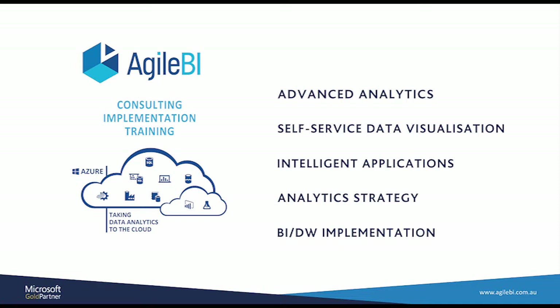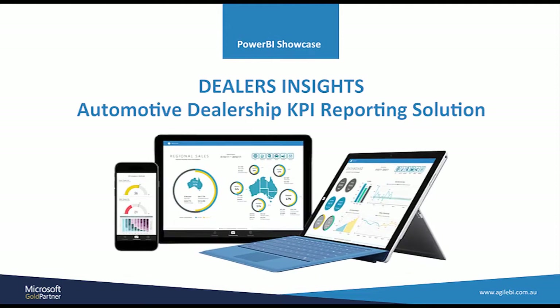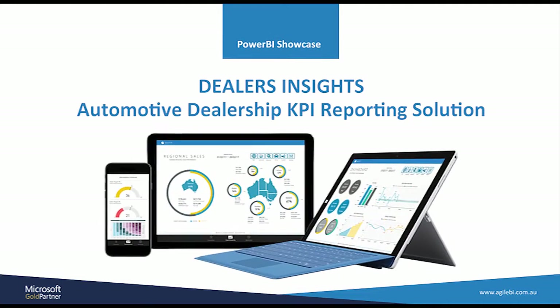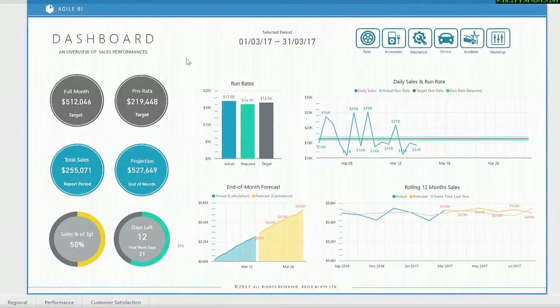See how a leading automotive brand improved their dealer network profitability using Agile BI's Dealer Insights solution. This solution increased the bottom line performance of their dealer network by visualizing key areas of underperformance and providing daily insights into areas for action. The main dashboard identifies if this month's targets are going to be achieved.